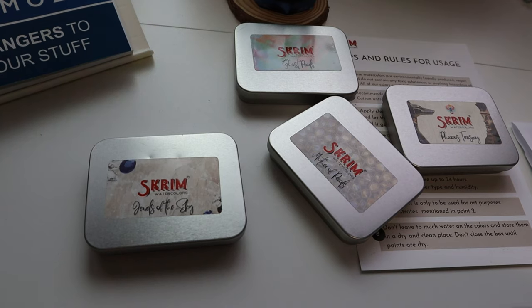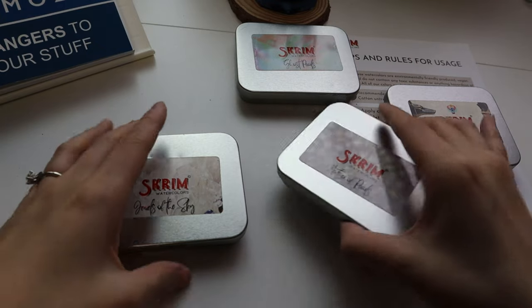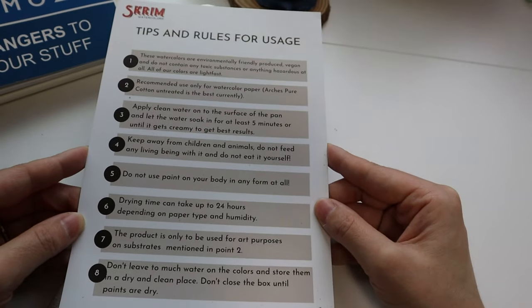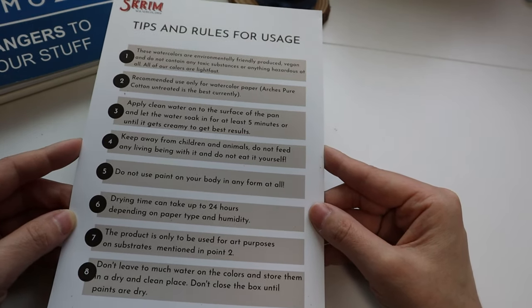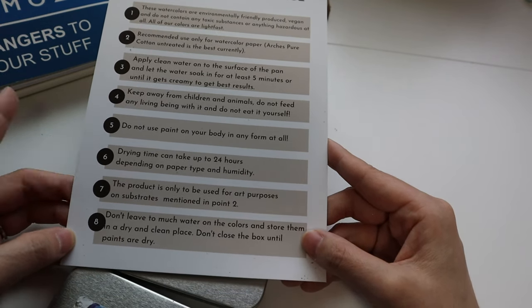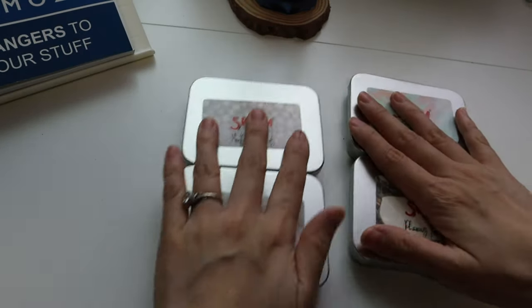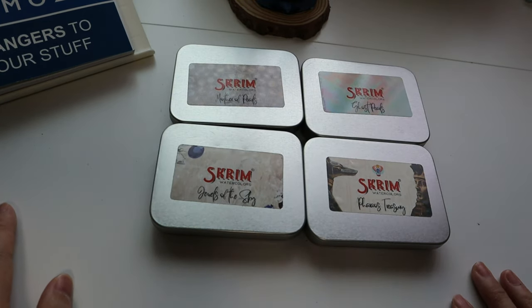Let me put all this away. Originally I was gonna print something out and test it out, but I'm gonna check the tips and rules for usage real quick. This is in German and I don't know German, so okay, cool. I love that they gave you the little instructions. Let me go grab my watercolor paper and stuff — BRB.